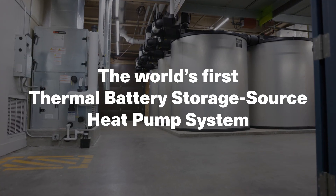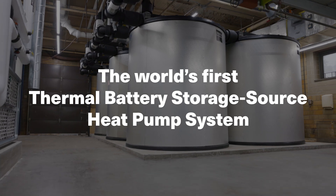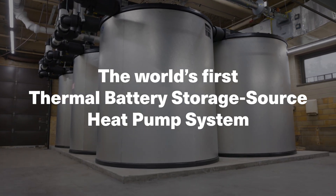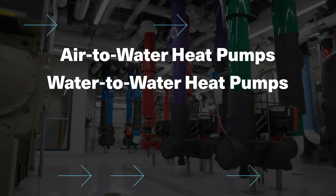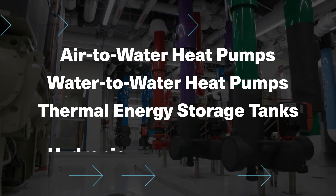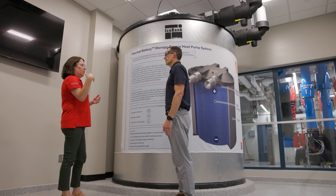You came here to experience the world's first thermal battery storage source heat pump system, harnessing the flexibility of electrified ice heating. Walking through the building, you'll see the components within a fully functioning system: air-to-water heat pumps, water-to-water heat pumps, thermal energy storage tanks, and our hydronic branch conductor.